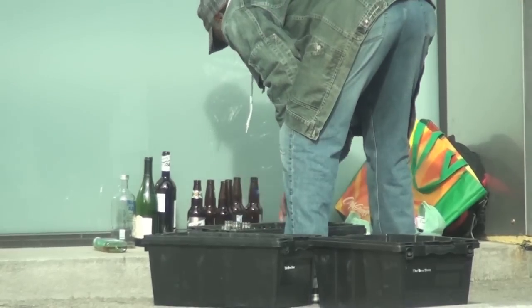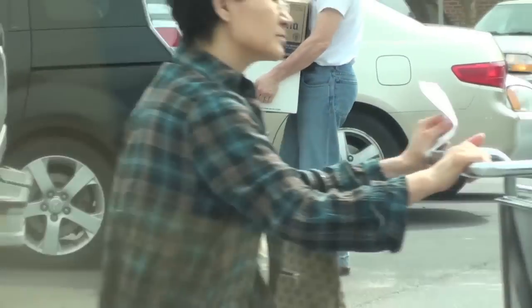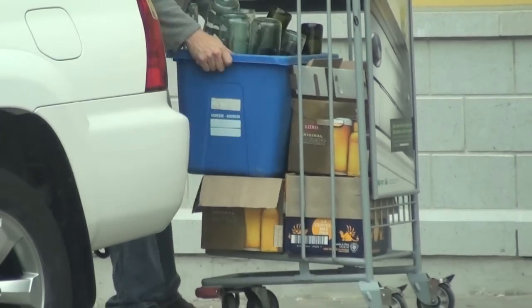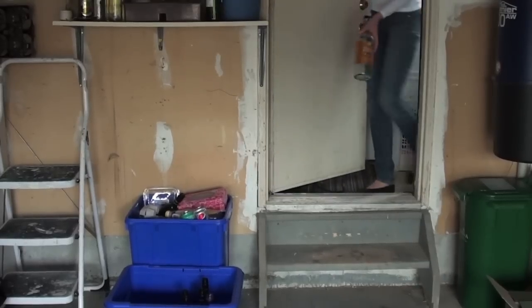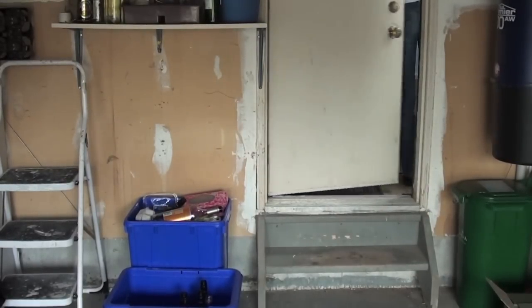Every year, Beer Store customers return over 2.1 billion deposit-bearing glass bottles for refund. But it's not without a struggle. It's inconvenient. Empty bottles are messy, cluttered, and fragile — not something you want to put in a bag. So what many people do is put their empties in their curbside recycling bins thinking they're doing their part. What they don't know is 40 to 60% of all glass put in single-stream recycling bins ends up in landfill.